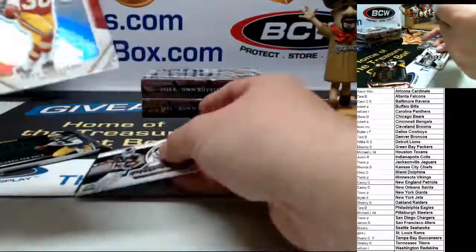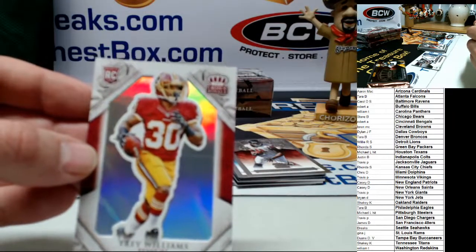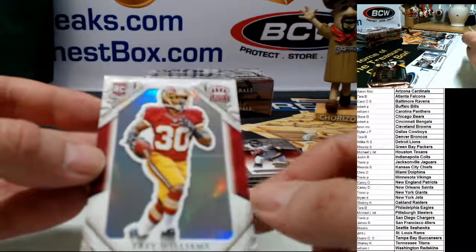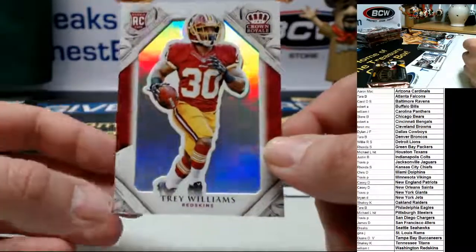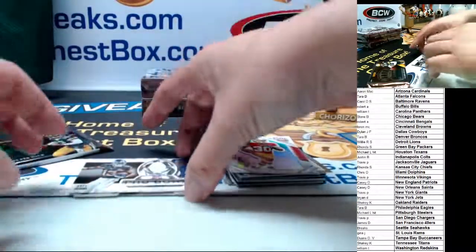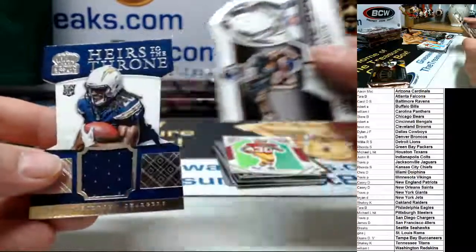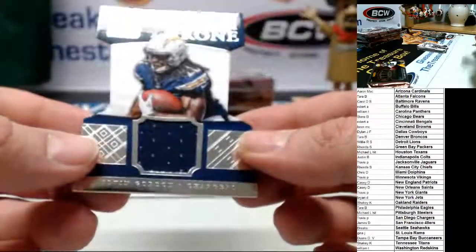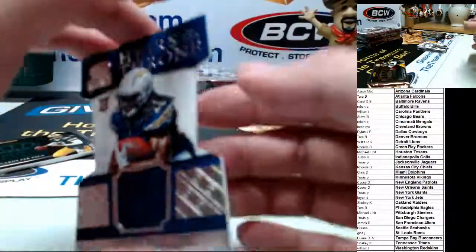If you look, I'm going to set the hit down — there's a line right through it. When I turn it on the angle it looks like it's been cut, but it's actually behind him. When you hold it straight it's a cool card. Here's the hit — this is a nice hit. Melvin Gordon patch rookie — Heirs to the Throne. Congrats to San Diego and the Chargers owner, 462 of 499.